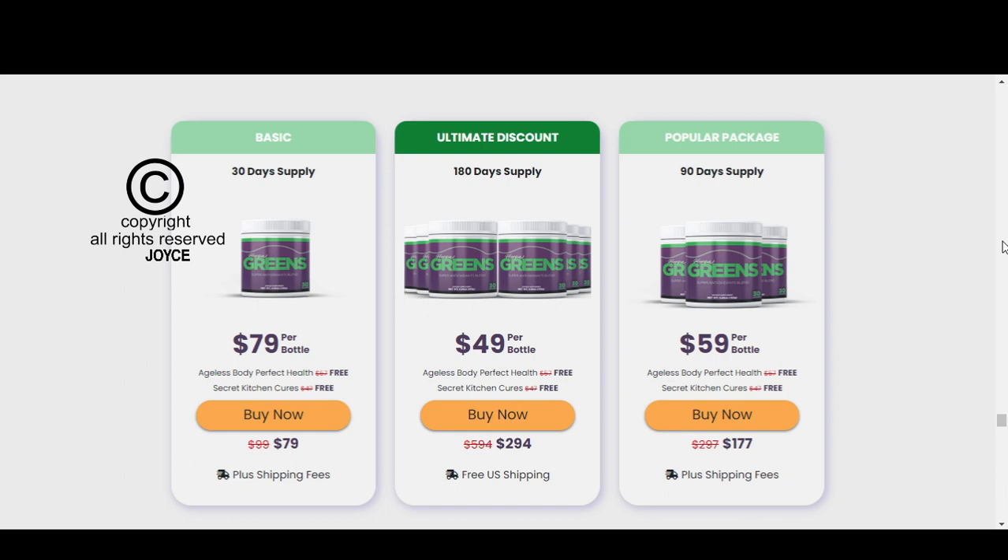Some of the benefits that Herpagreens will bring you: it ends herpes, eliminates blisters and painful sores around the mouth or genitals, totally ends the herpes virus, helps you to live happily, safely, and without constraints, and brings many other benefits. Its formula has a combination of selected ingredients that act to eliminate herpes in a fast and healthy way. No other product has this formula, and that is why it is so effective and brings results in such a short time.